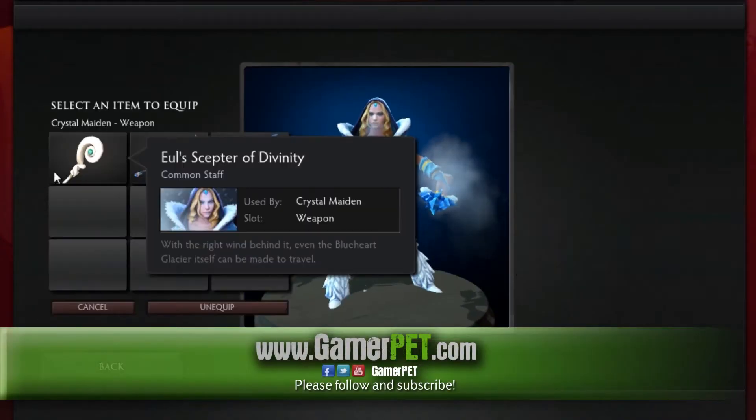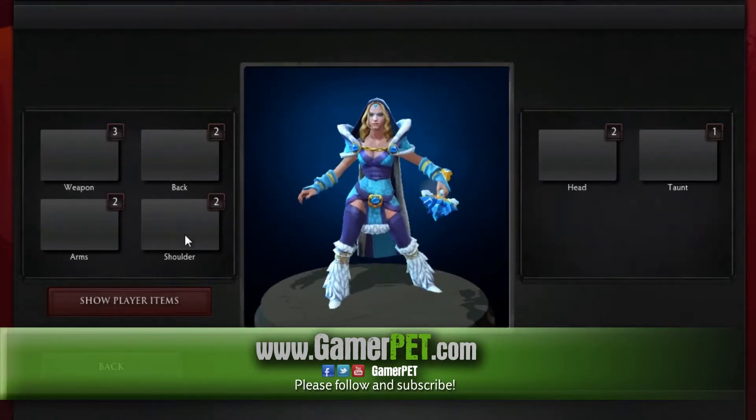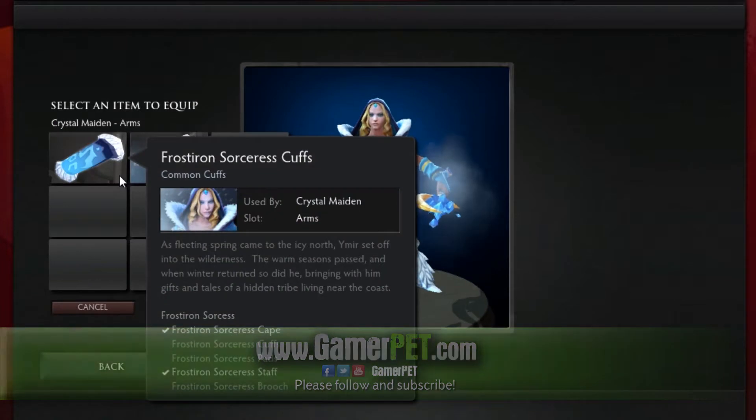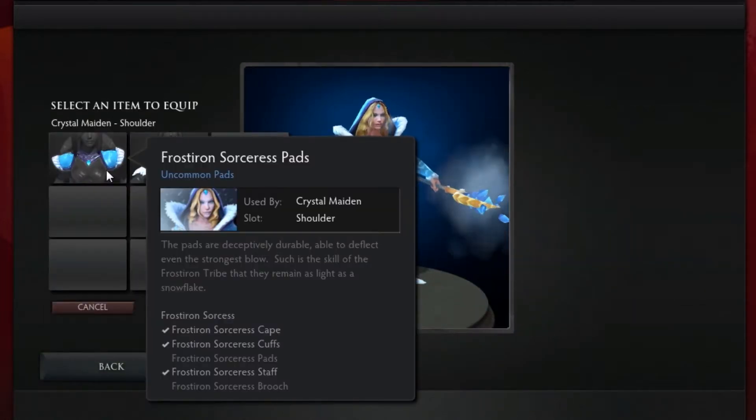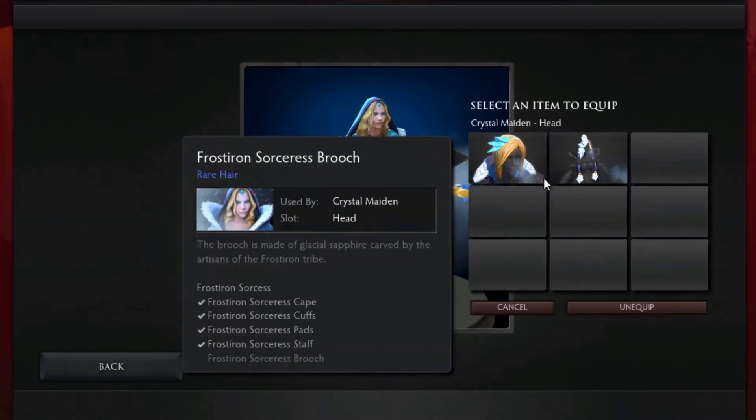Hello Gamers, this is Pet from GamerPet.com and welcome to a new set preview. The set is called Frostyron Sorceress Set and it's available at the Dota 2 store for $10 or about 8 euros.